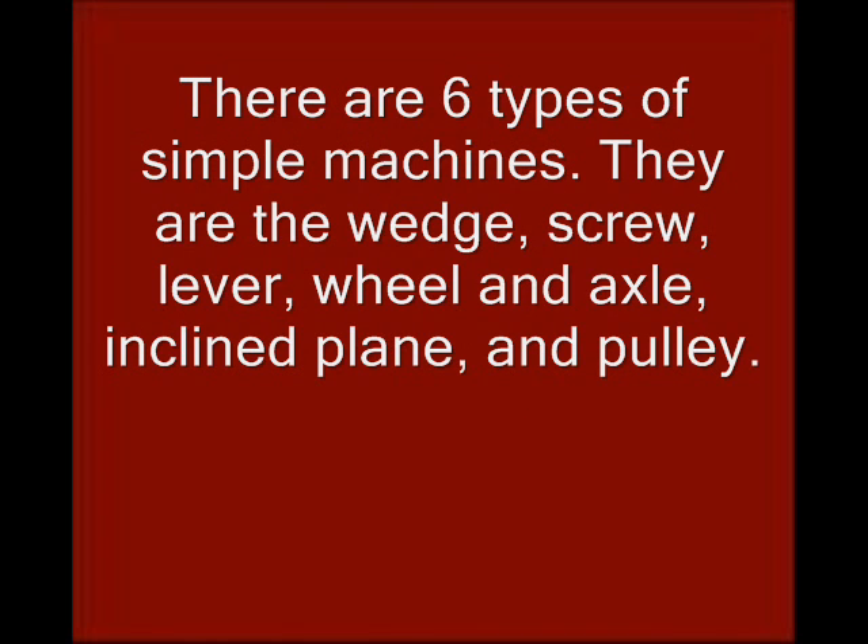There are six types of simple machines. They are the wedge, screw, lever, wheel and axle, inclined plane, and pulley.